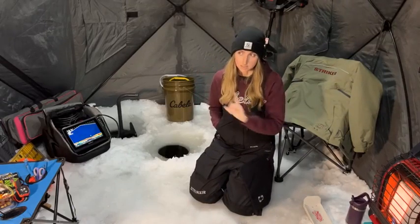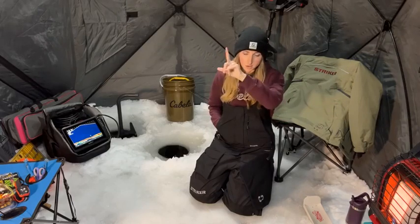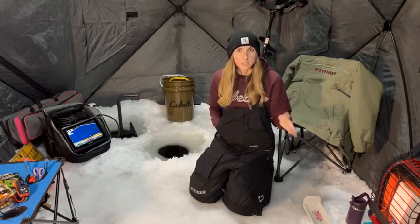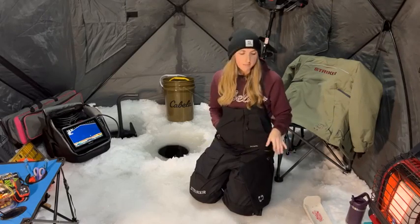Currently I'm on 12 inches of ice and I actually messaged a couple anglers that fish this lake in this exact area leading up to this event just to make sure that there was enough safe ice. There's actually a community of huts and permanent shacks not far from here and they're using side-by-sides to tow out their shacks. I was here last week checking out the ice conditions as well, so it is super safe.